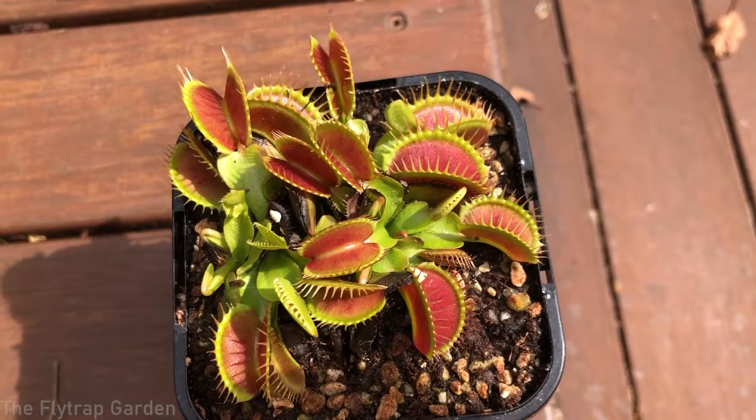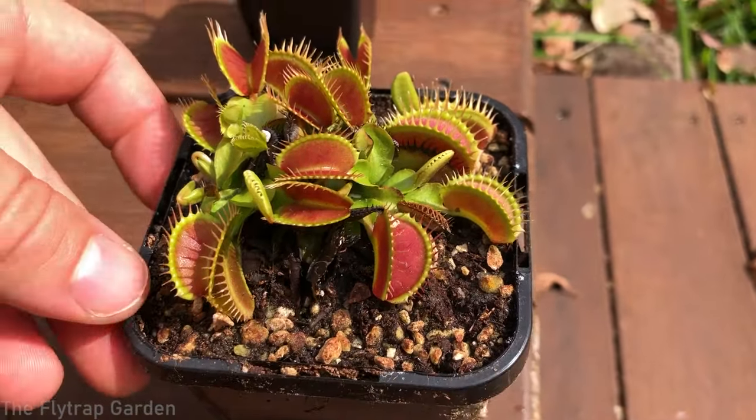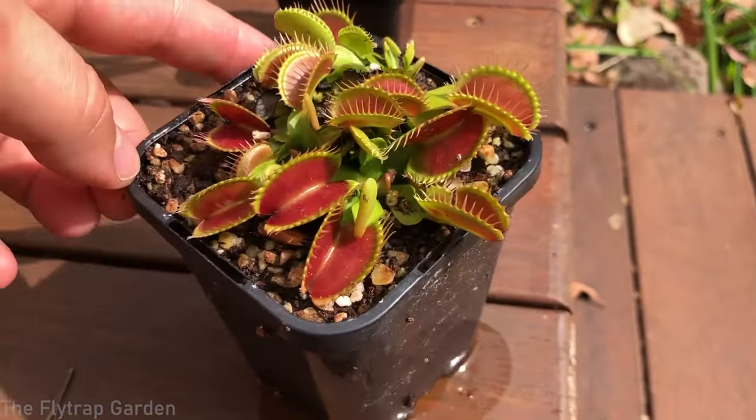If you've ever wondered which carnivorous plant eats the most food, it's these guys - Sarracenias. They literally eat food constantly, non-stop, and in terms of volume they eat way more than any other carnivorous plant. Generally when people think of carnivorous plants they think of Venus flytraps, and obviously they are the ones people think can eat a lot of bugs, but the truth is that's not actually what happens. A Venus flytrap like this one here only has 12 mouths.